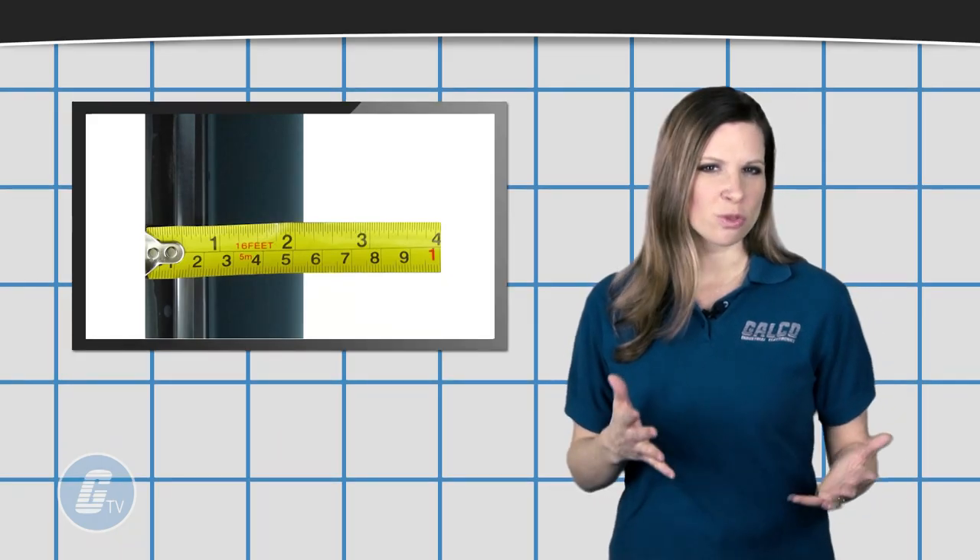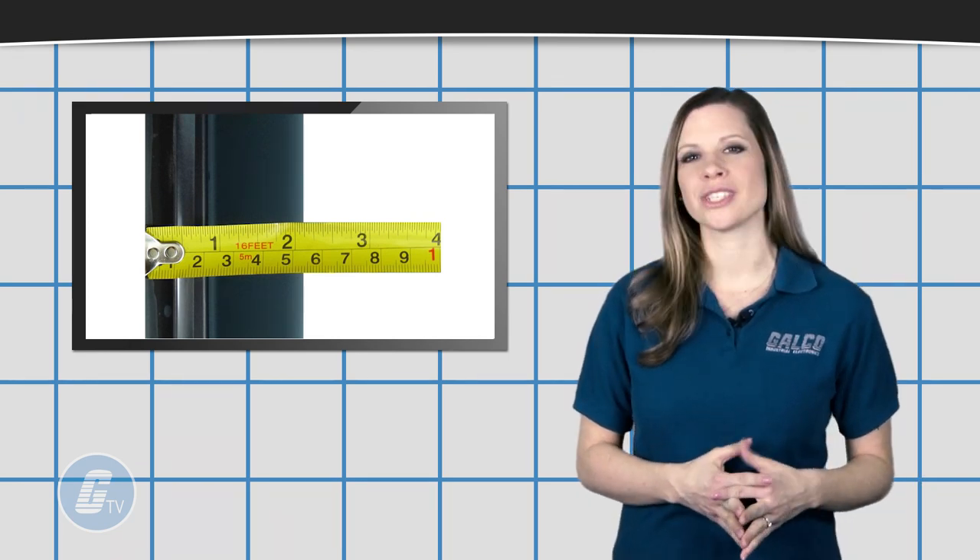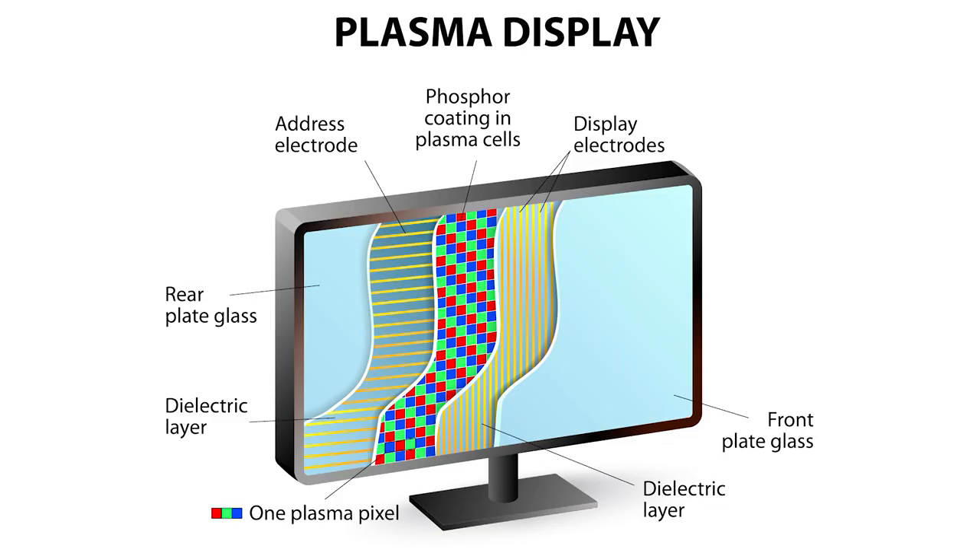Plasma displays are also generally thin, typically at about 2.4 inches thick. Display composition generally consists of multiple layers, including a front plate glass, display electrodes, a dielectric layer, phosphor coated plasma cells, address electrodes, another dielectric layer, and finally rear plate glass.